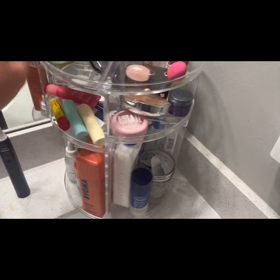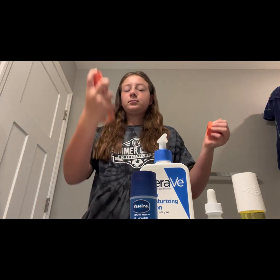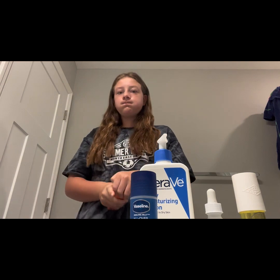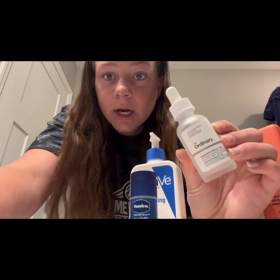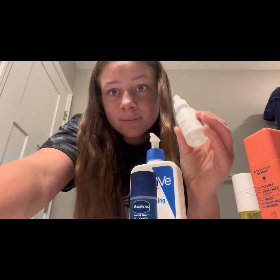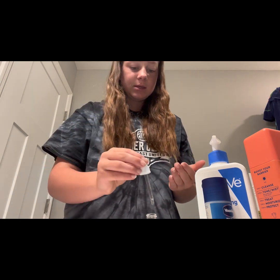Next we're gonna do some skincare. The first thing I use is the Bioma Balancing Face Mist. Now we're gonna use the Ordinary Hyaluronic Acid too. I'm almost out and it makes me really sad because I need to go get a new one. Oh, I forgot that I had pimple patches on — that's great.